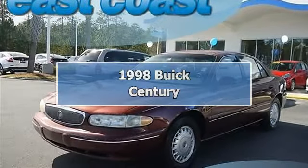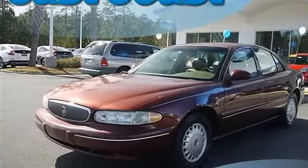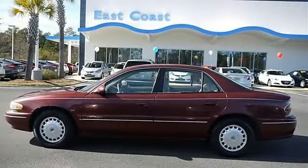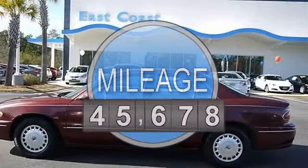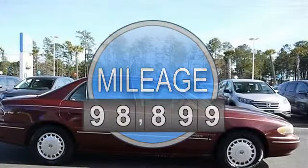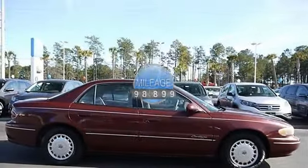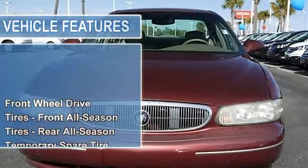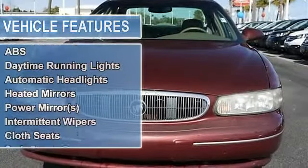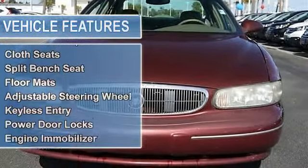1998 Buick Century 4-door car. This vehicle features the following equipment: Automatic, Gas V6 3.1L/191, FWD front wheel drive, tires front all-season, tires rear all-season, temporary spare tire, power steering, front disc/rear drum brakes, anti-lock brake system, daytime running lights.